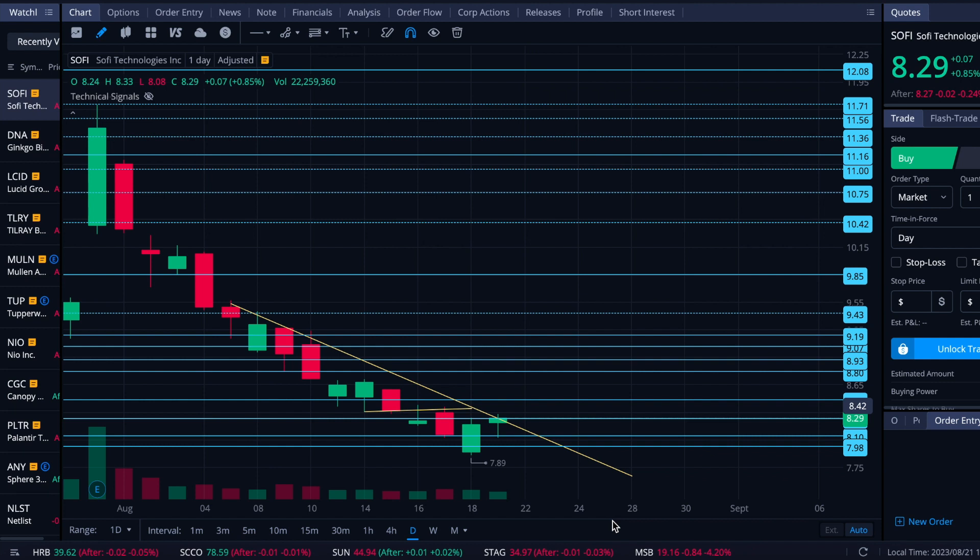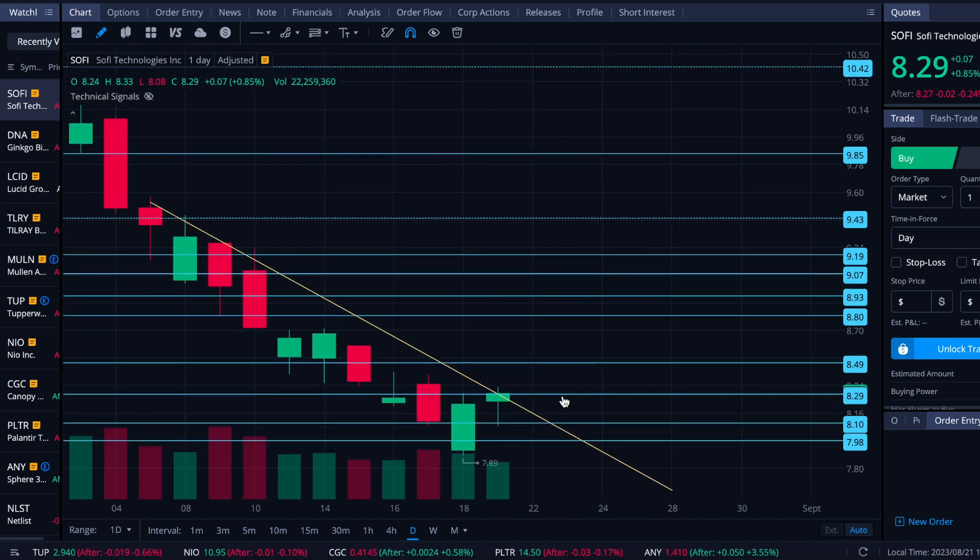Alright folks, here we are after market close on Monday August 21st. We're going to take a look at our good old abusive friend SoFi. SoFi broke through the bottom of this slight up-wedge that we had put in and is now again today hitting its head on the downtrend resistance, right where it is — sort of double strong resistance at this 829 level which is what we had previously put on the chart, and also happens to cross where the downtrend is pushing.